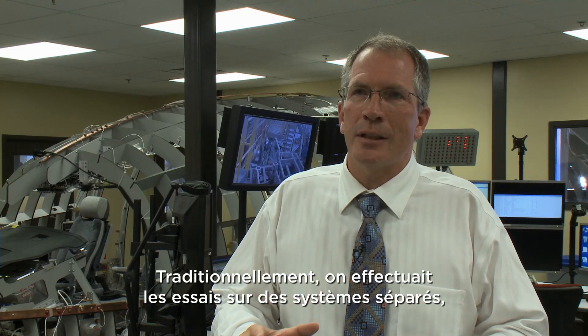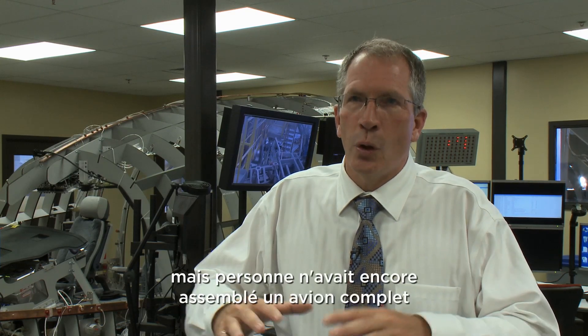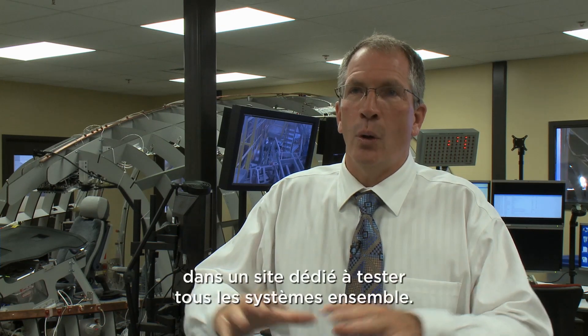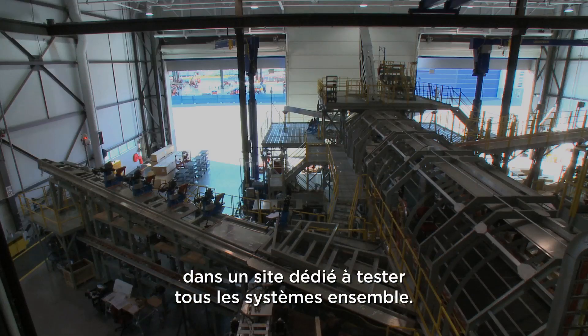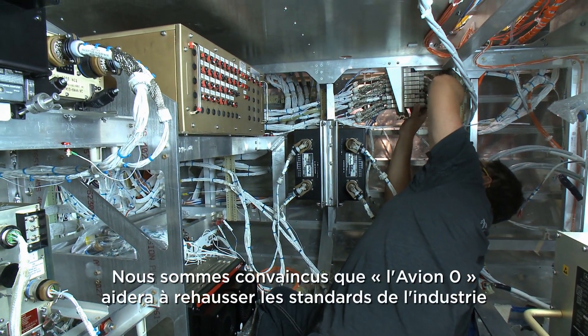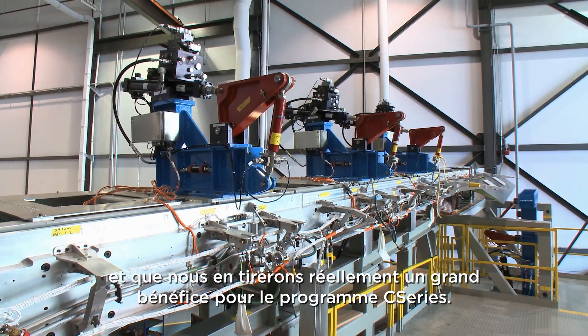Traditionally what's done is a few systems done separately, but nobody in the world has yet built a dedicated site and put the whole aircraft together in one site with all the systems working together. So we really expect this is going to step up the game and we should see a big benefit for the program.